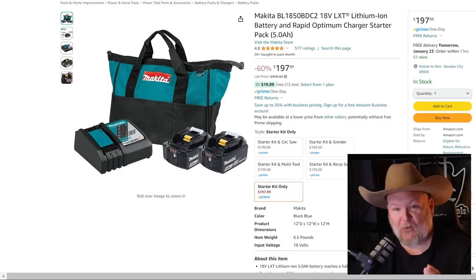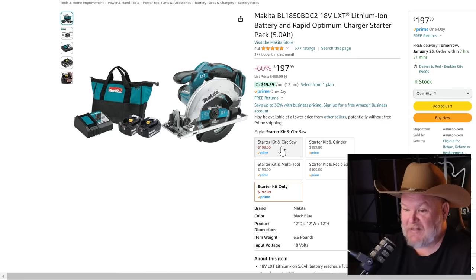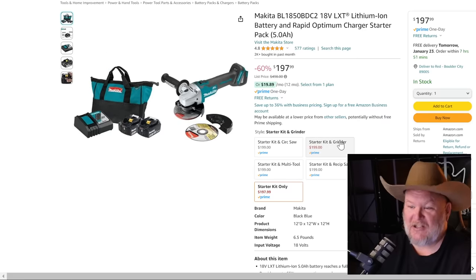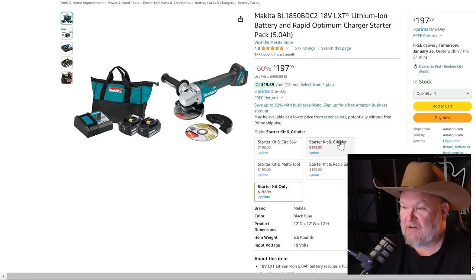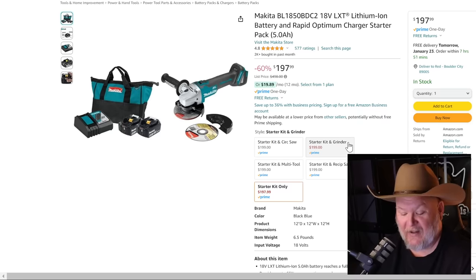Talk about a smoking deal — I put this one up front. If you're in the Makita teal color, look at this. You get two five amp-hour batteries, the bag, and the charger for $197-198. But they have BOGOs — you rarely see this on Amazon. You can get the same starter kit with a brushless grinder thrown in there. That whole deal with a brushless grinder for $198 is ridiculous. Anytime you can get a sale on Makita batteries, much less a brushless grinder on top, it's a great deal.